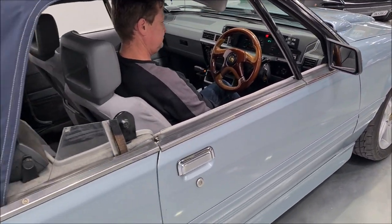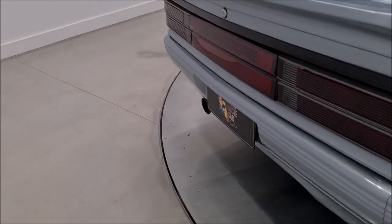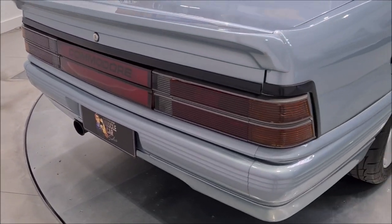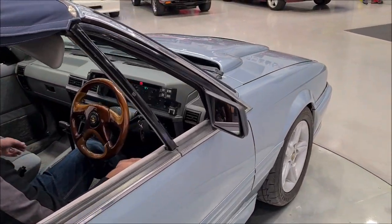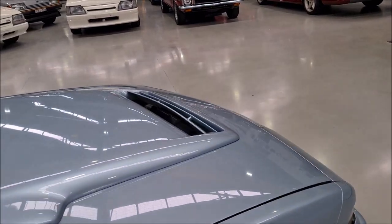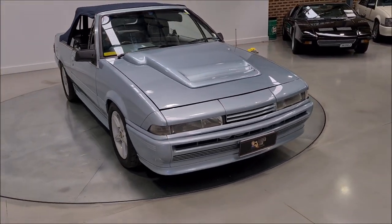Okay, let's hear it again — rev it up. That sounds very nice. Something a little bit different for enjoying summer with the top down.